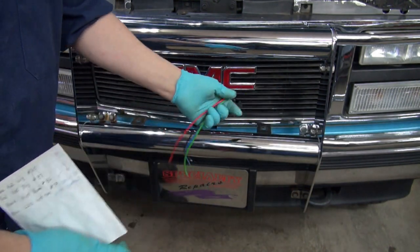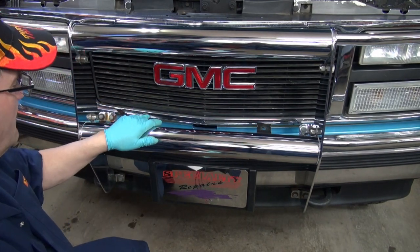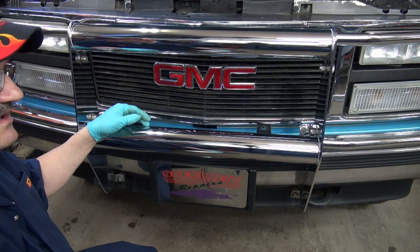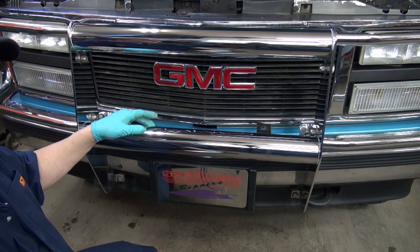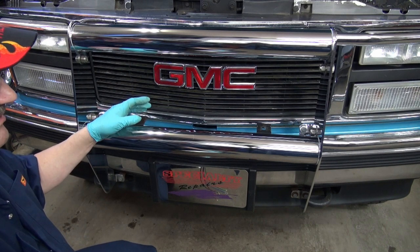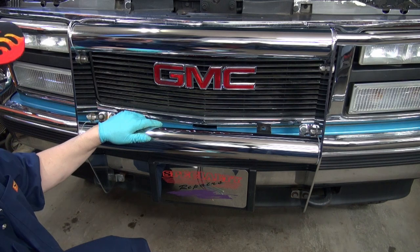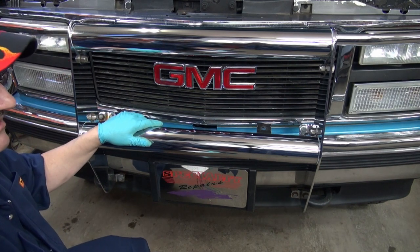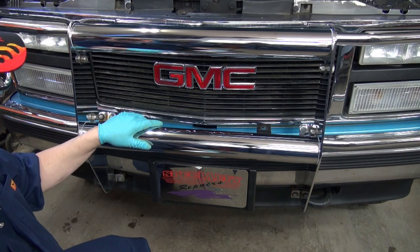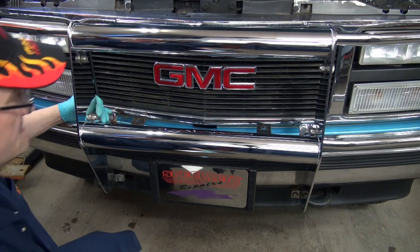Rather than put bare aluminum here, I think I'll cut it, find out exactly where the light has to go, then drill and tap it. I'm going to bead blast the aluminum, etch prime it, and then probably paint it silver. I don't think you're going to see much of it anyway, but I have the stuff here to do it, so I might as well do it properly.